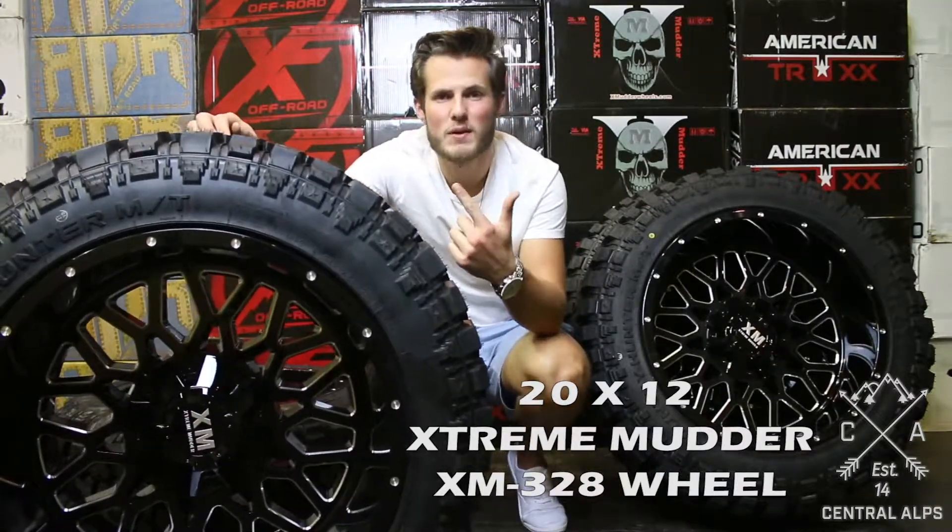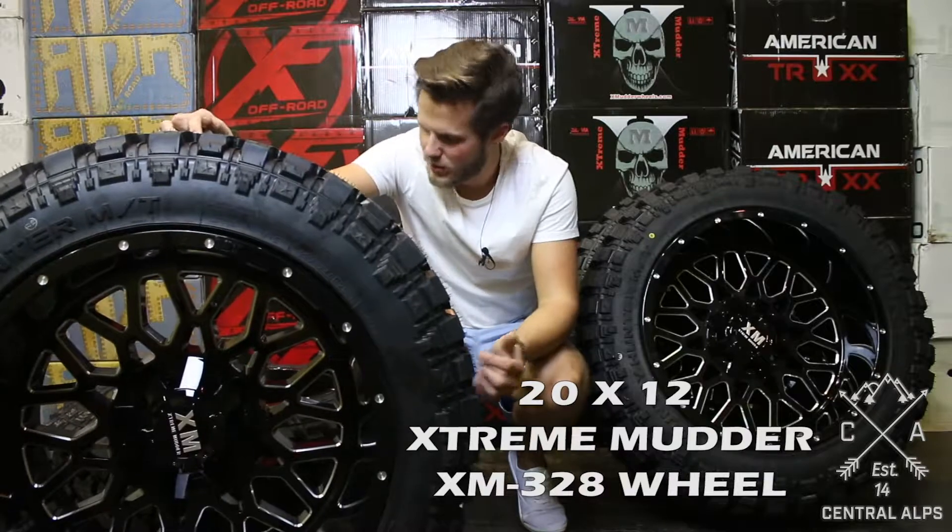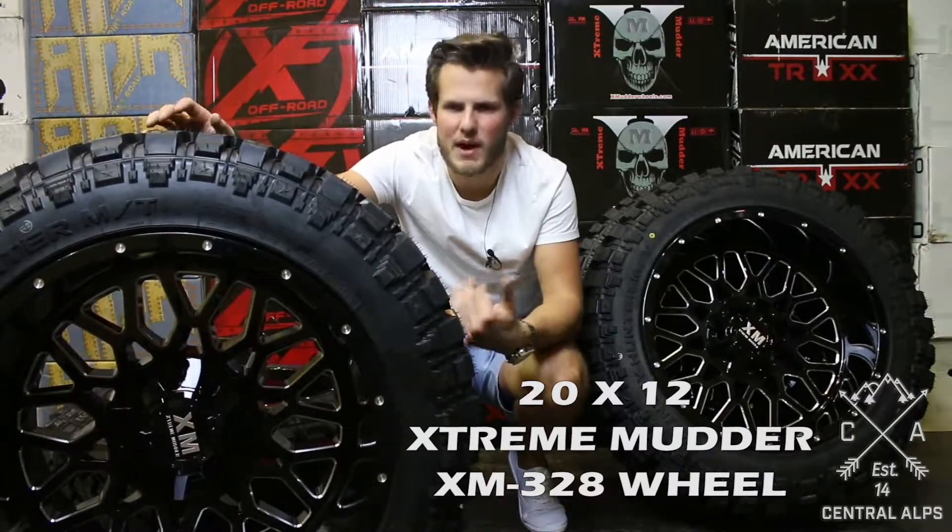They offer it in a 20 by 10, a 20 by 12, and a 22 by 12, so you've got a couple different options in your popular sizes.